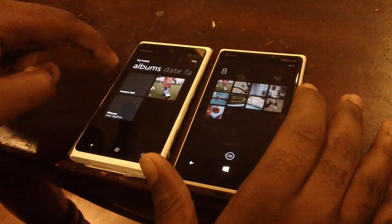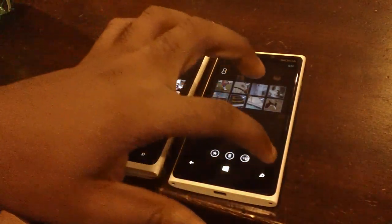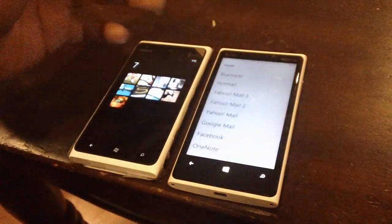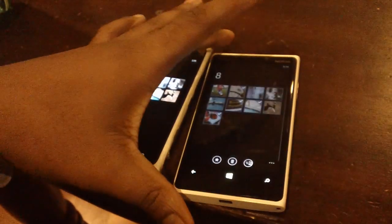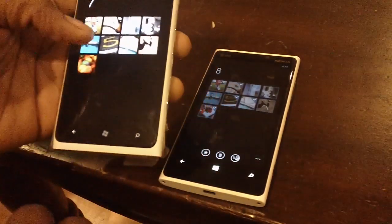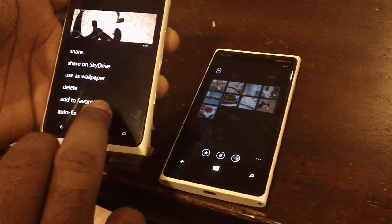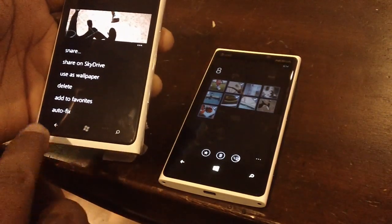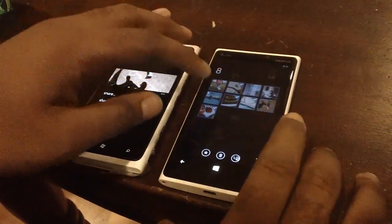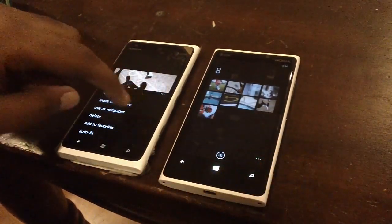When you go into an album on Windows Phone 8, you can multi-select different photos and choose to delete them, save to SkyDrive, or share on social media, email, or Bluetooth. With Windows Phone 7.8, there is no multi-select — you just click on a picture. You can share it on SkyDrive, auto-fix, or add to favorites, features which are also available on Windows Phone 8.